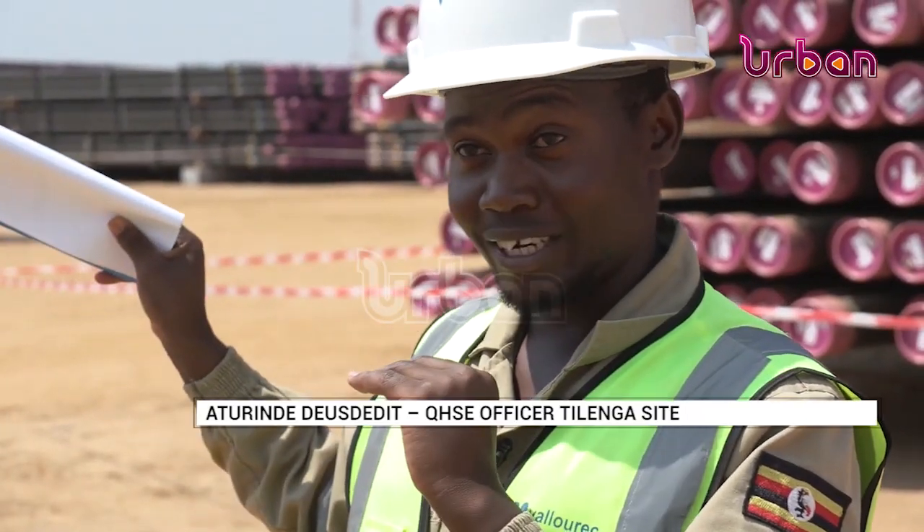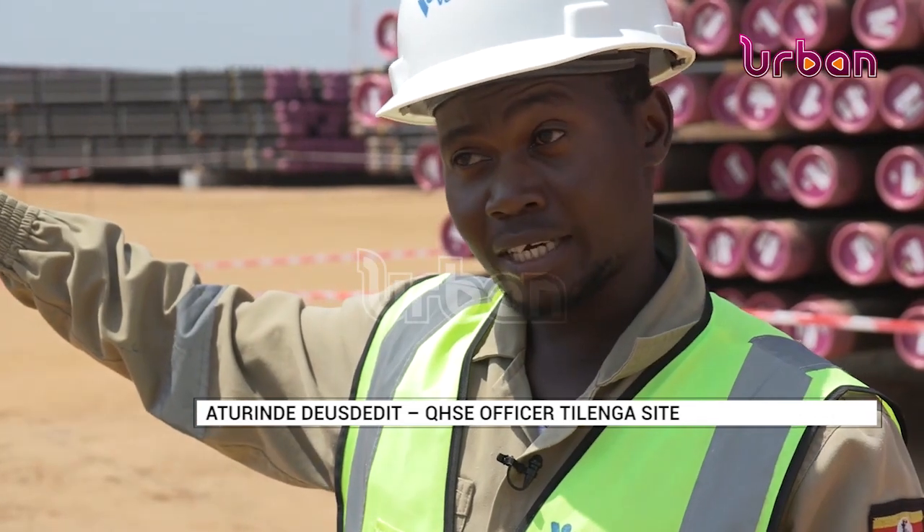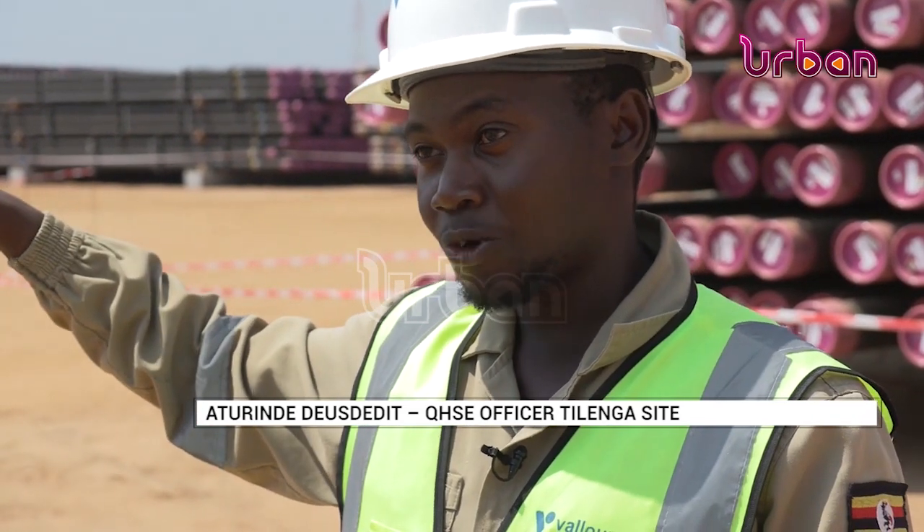The yard is now full and we are ready. Once the inspection currently underway is complete, we are really ready to start.